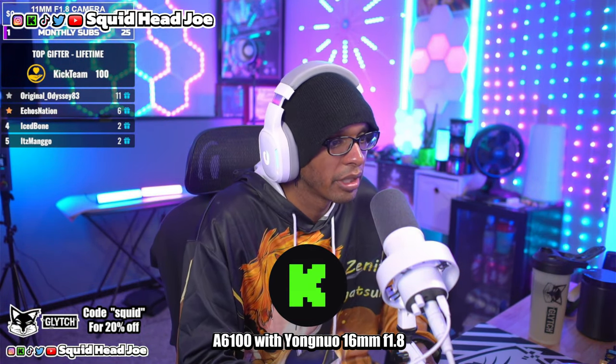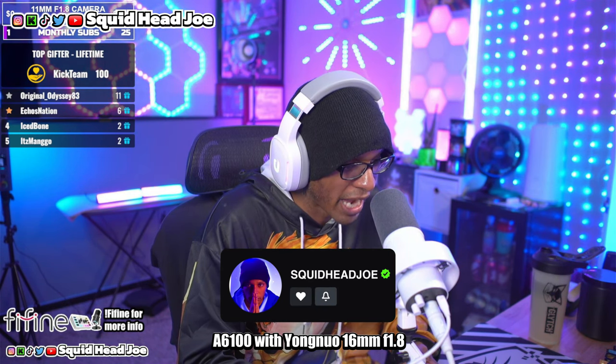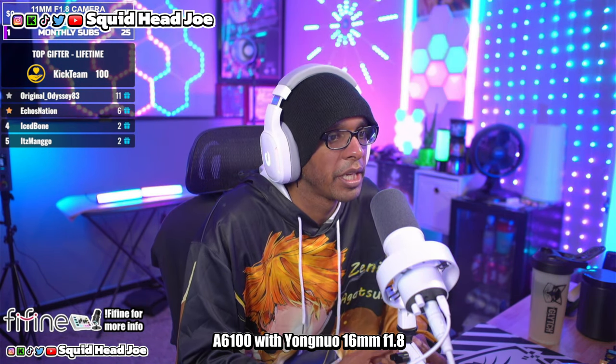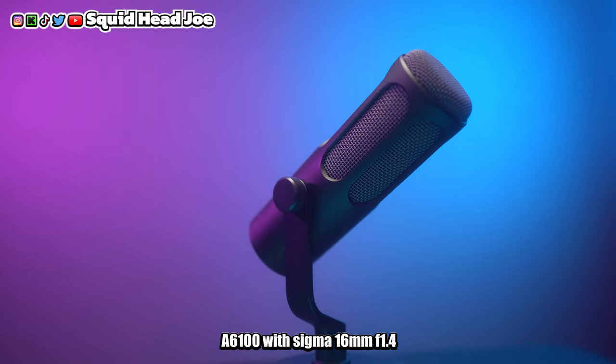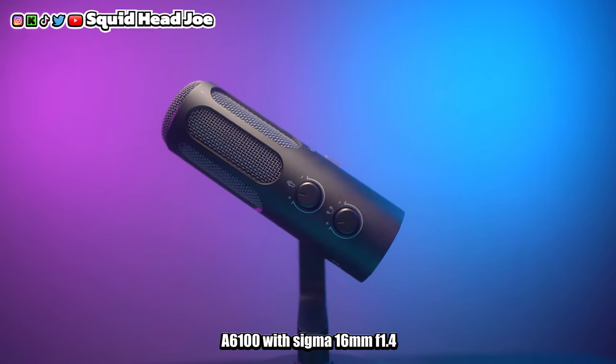I want to talk about these cameras from the perspective of somebody using them for entry-level content creation — maybe someone looking to become a YouTube partner, which I've done using the ZV-E10 Mark I and ZV1 Mark I. The Alpha 6100 I've been using as a webcam for streaming on Kick and Twitch, though I've now switched over to Kick — link down below.